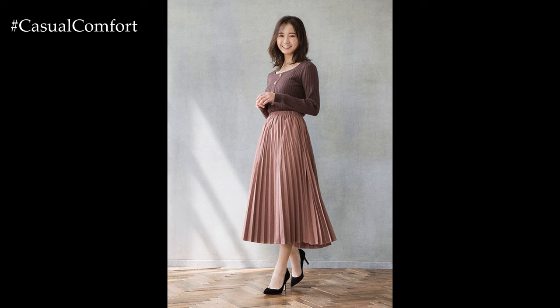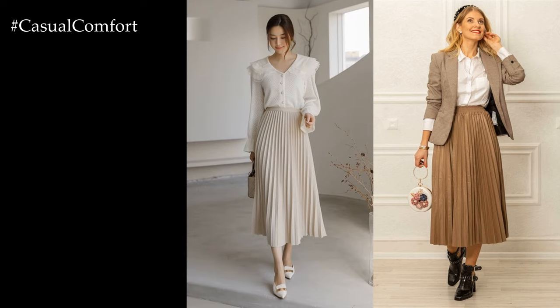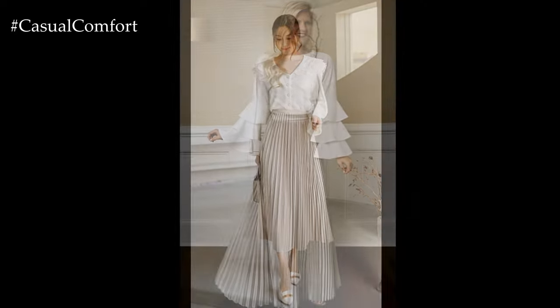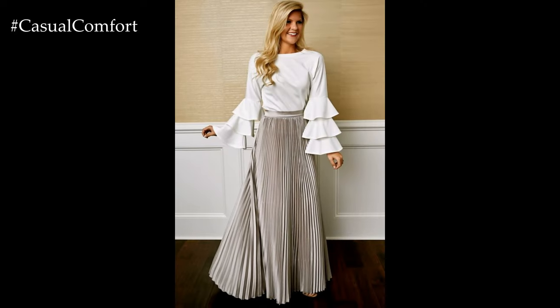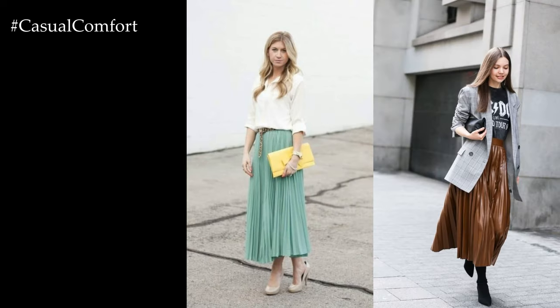Experimenting with different colors, patterns, and textures can also add interest and personality to your pleated skirt outfit. Opt for bold hues or vibrant prints for a statement-making look, or choose neutral tones for a classic and versatile ensemble. Mixing and matching with contrasting textures such as lace, leather, or knitwear can create visual interest and depth, adding dimension to your outfit.